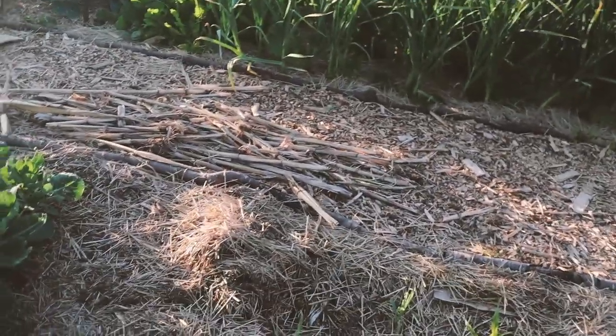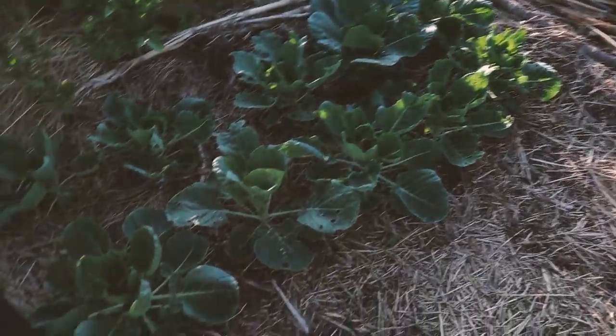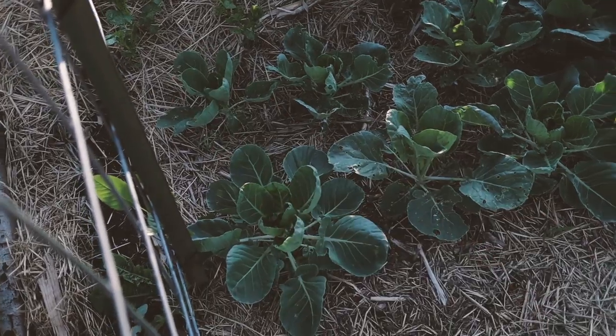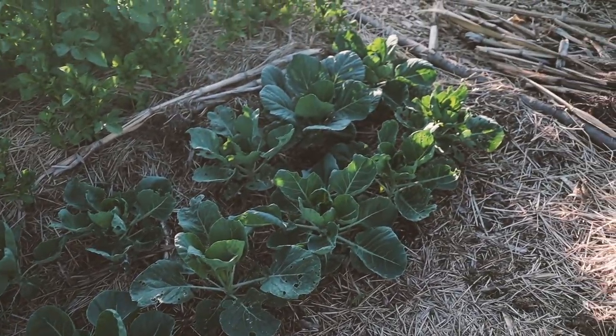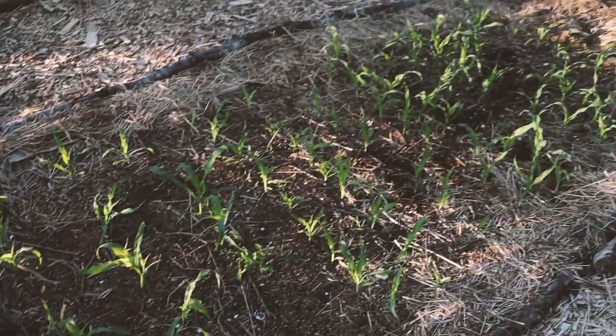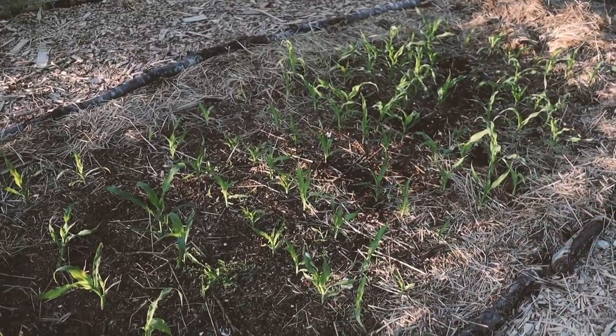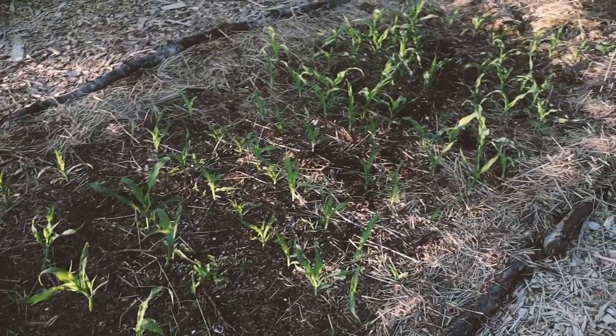The brassicas have recovered a lot from the slugs. I have Brussels sprouts — that back one was almost completely decimated by slugs and they're making a comeback. My corn also germinated, though I had some spotty germination, so I actually went in today and filled in some of the spots with new corn. We'll see if it has enough time to grow.